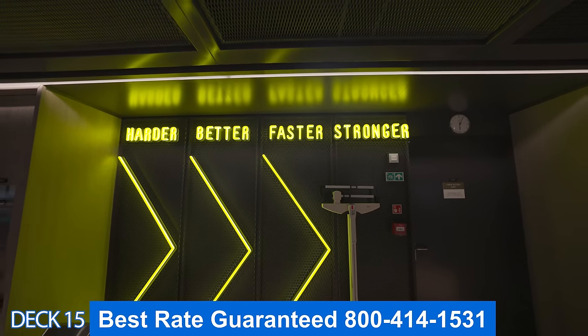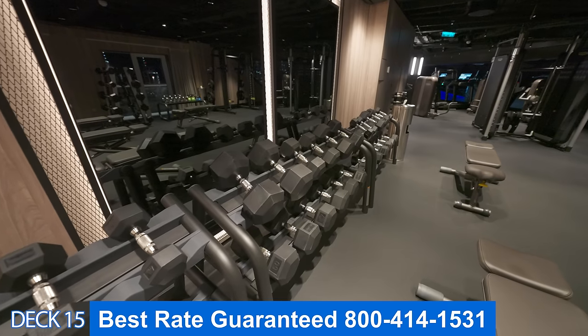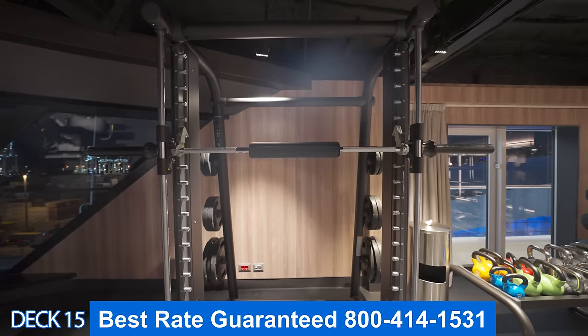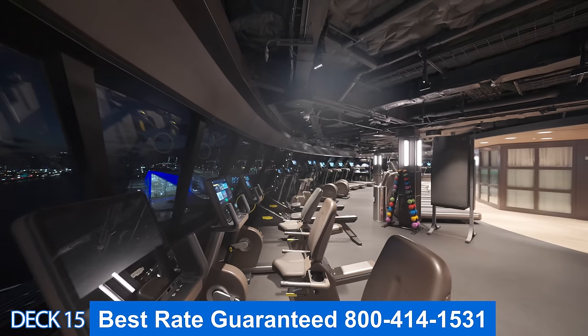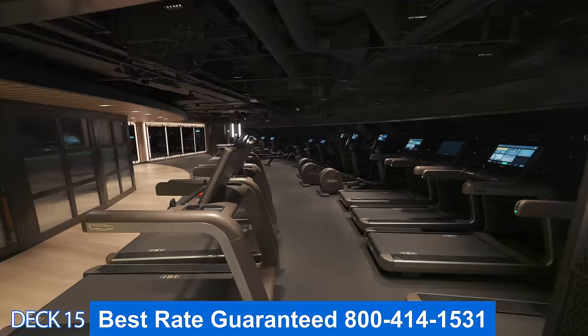Let's take a look at Pulse — this is the gym. You can see that it is open early in the morning because I'm here at 6 a.m. People are working out early and it's open until late at night. If you like to come in even earlier, you can get permission and they will let you in at an earlier time.